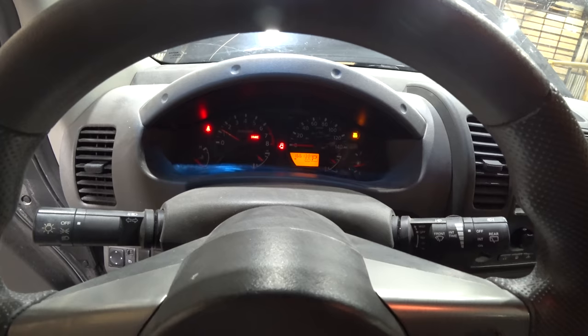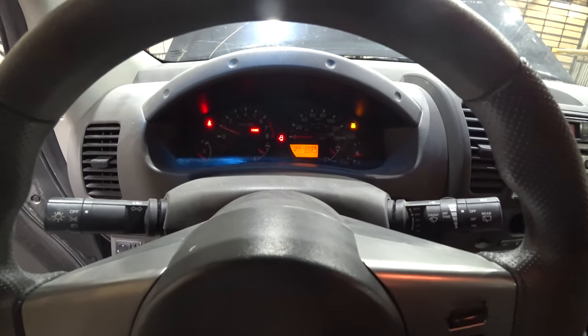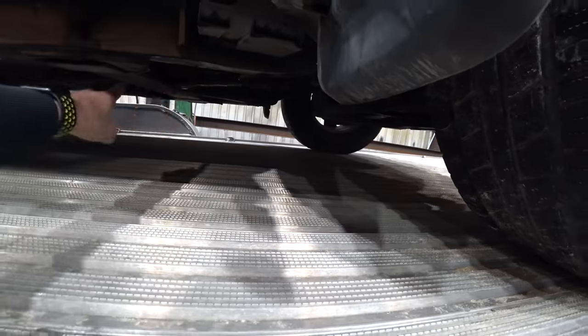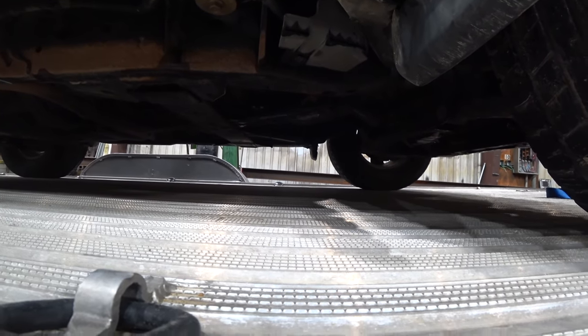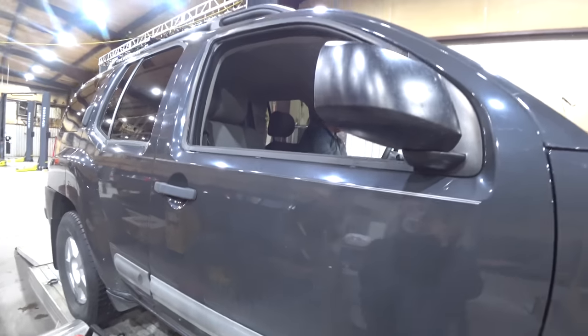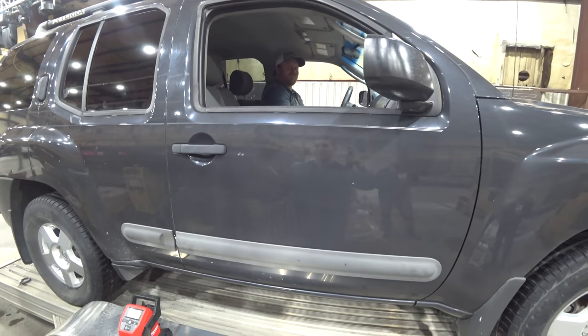The brakes are terrible. It has to be the converter — you can hear it right in here, which is definitely the middle of the transmission. All right, back it out. See if it'll actually move.